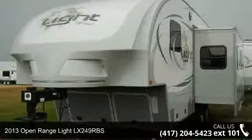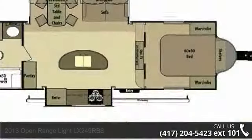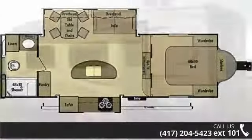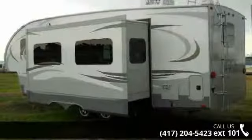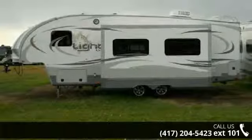Start planning your next trip in this 2013 Open Range Lite LX249RBS. If you are looking for a 5th wheel RV with the perfect blend of convenience, comfort and enjoyment, look no further. This unit is great for vacationing, adventuring or just relaxing.